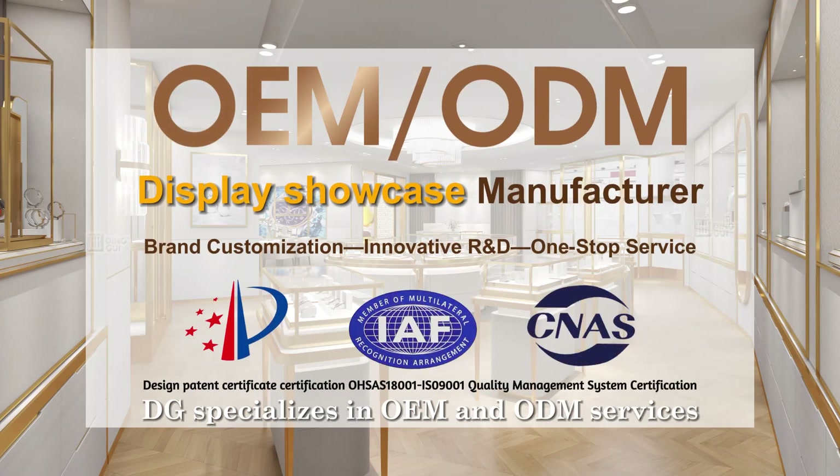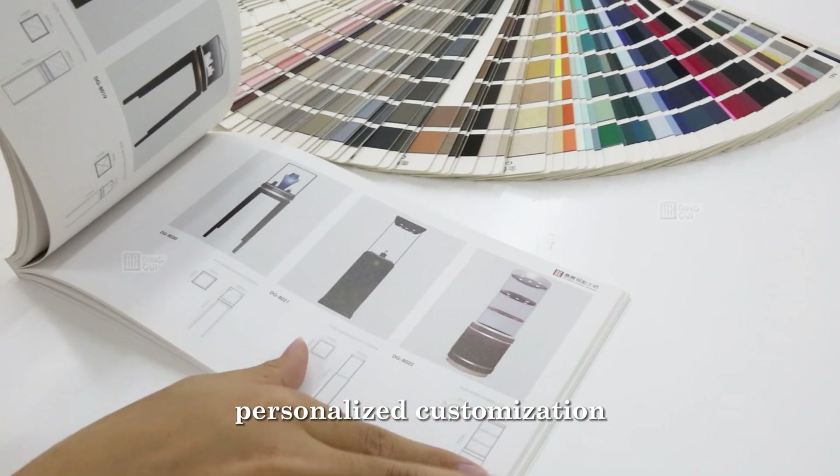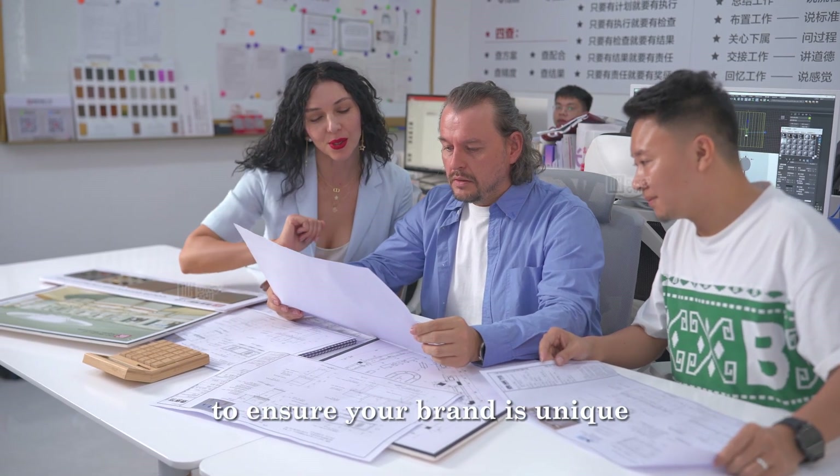DG specializes in OEM and ODM services, dedicating ourselves to providing personalized customization, including styles, materials, colors, etc., to ensure your brand is unique.